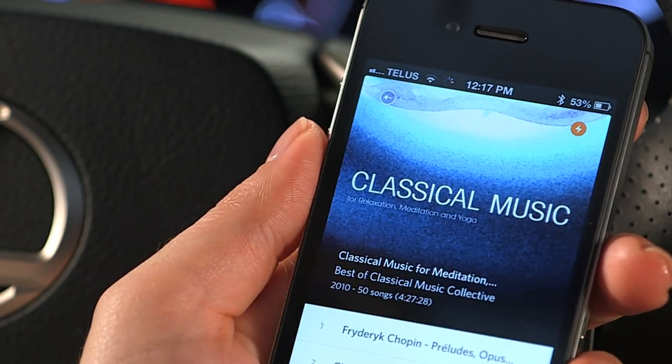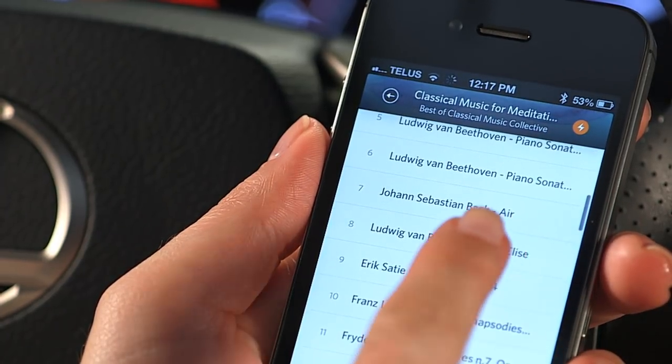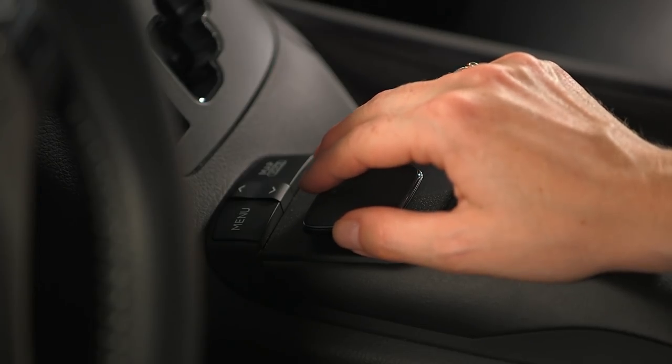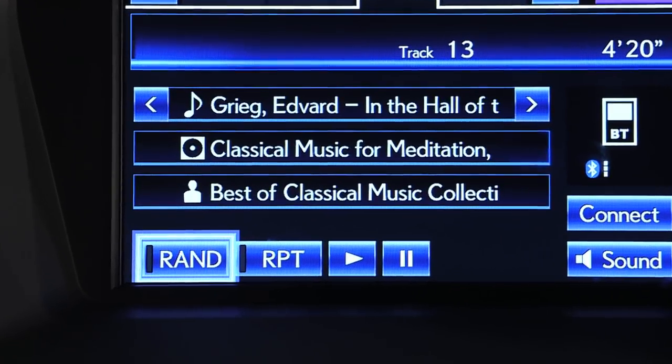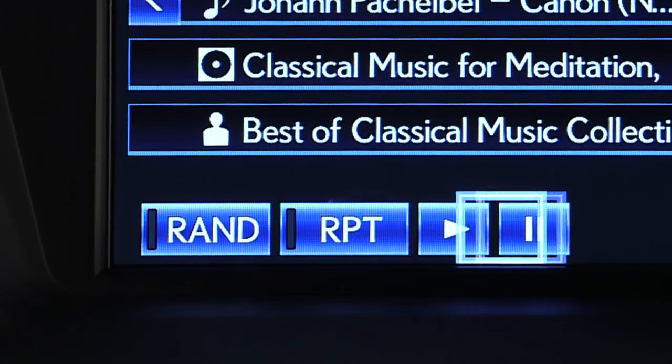To use a streaming service, simply adjust the settings on your mobile device to play from your service. You can also use the buttons on your Lexus audio to select functions like random, repeat, and pause.